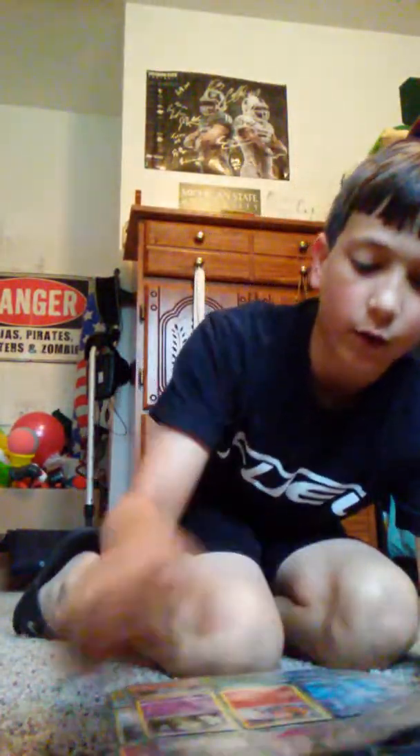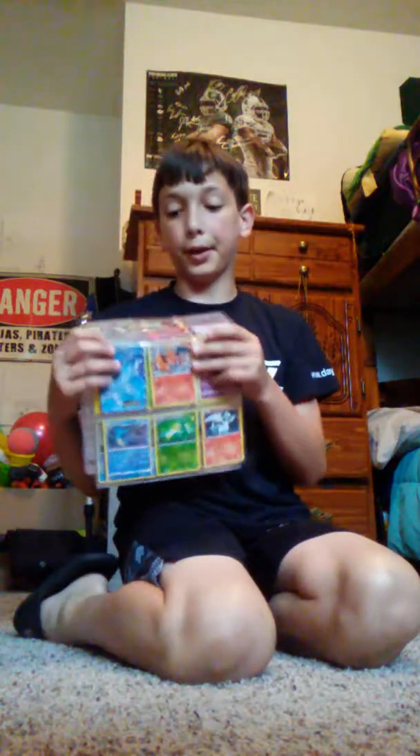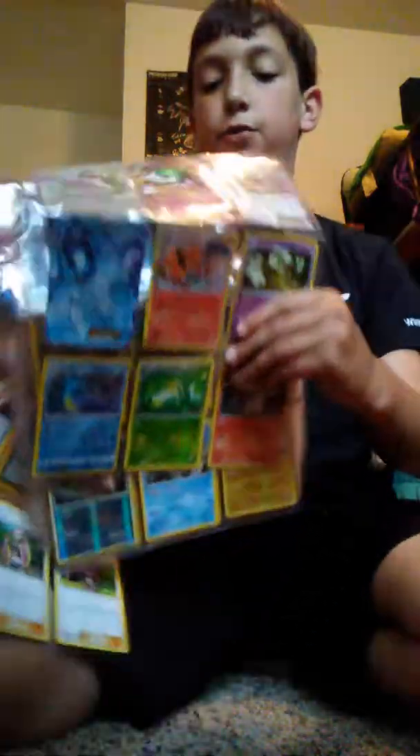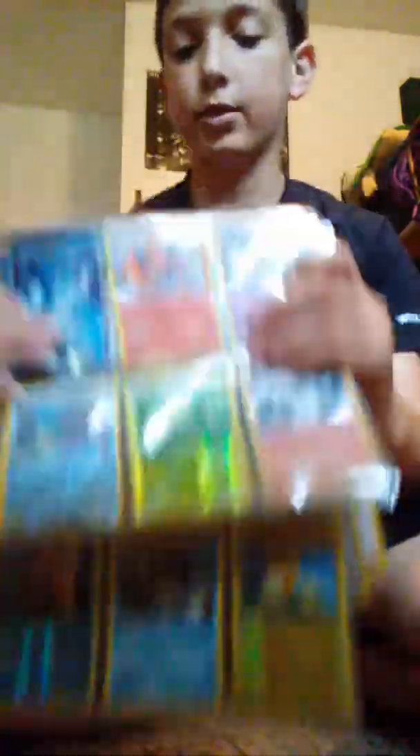Now let's move on to some of my other cards. I'm going to actually be showing you guys only my best cards — this is not all my cards. I have not been collecting Pokemon cards for a while. I just started, actually. I've had some since I was like four, but I mean, I've always had them and collected them. I haven't collected them for a long time. So guys, now we're moving on to Mega EX.